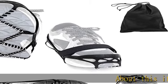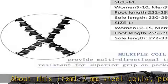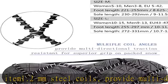About this item: 1.2mm steel coils provide multi-directional traction, resistant for superior grip on packed snow.